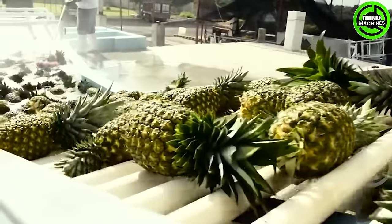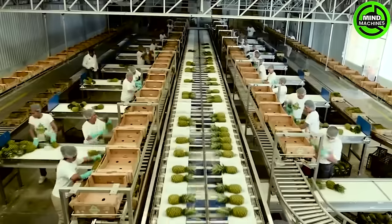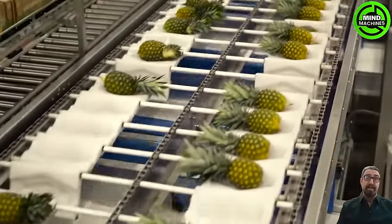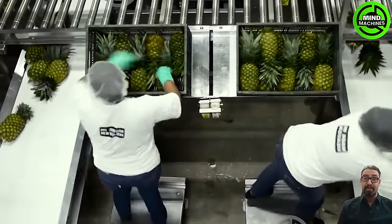Did you know that pineapples are aggregate fruits? This means that a pineapple can consist of a cluster of flowers ranging from 100 to 200 that fuse together. That's why the outer skin of a pineapple has inedible eyes.